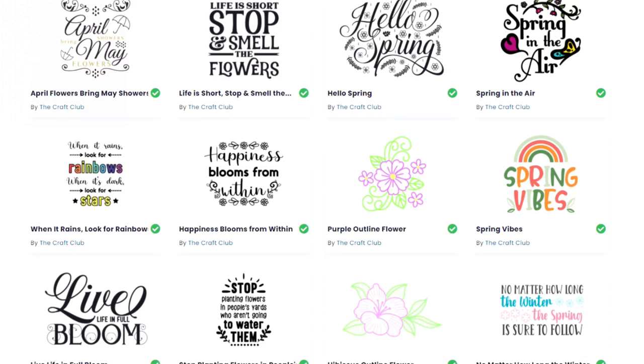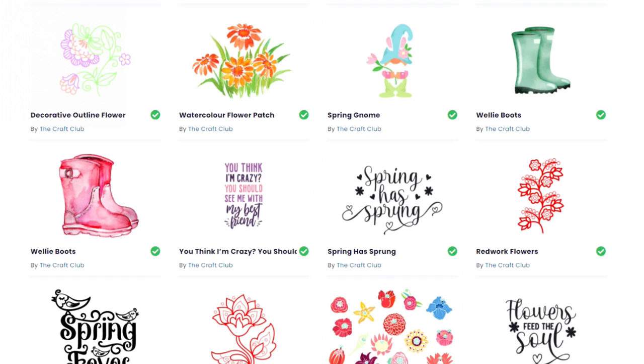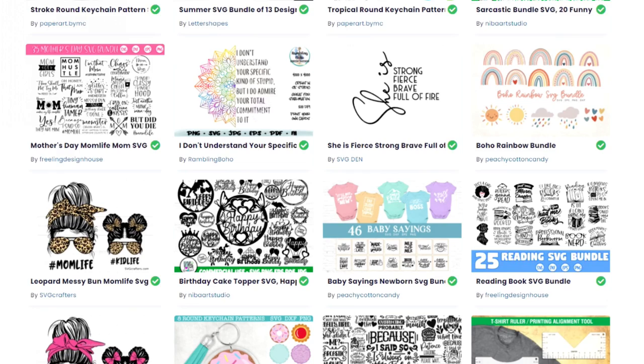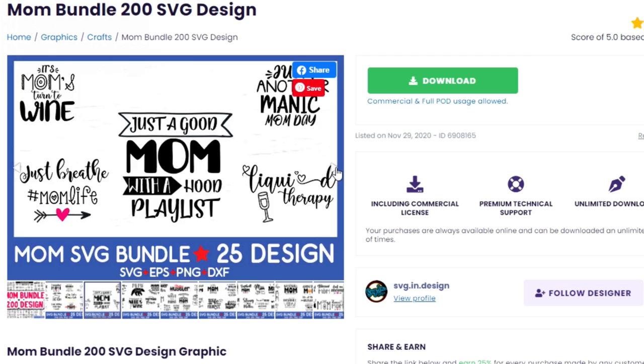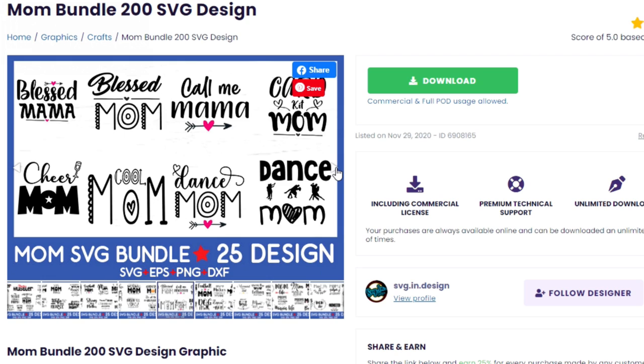One way to make more money is by not getting sued and not stealing other people's work. A graphic designer spends time and effort making these designs, so they should be compensated — just like you'd want your customers to pay you for what you make. Also, if the market is saturated where you live, you can make your projects better by choosing better designs. I challenge you to go to Creative Fabrica and type in whatever you want to make — mom shirts, fishing shirts, anything — they probably have a design for it. When I discovered Creative Fabrica, it really took my business to the next level.